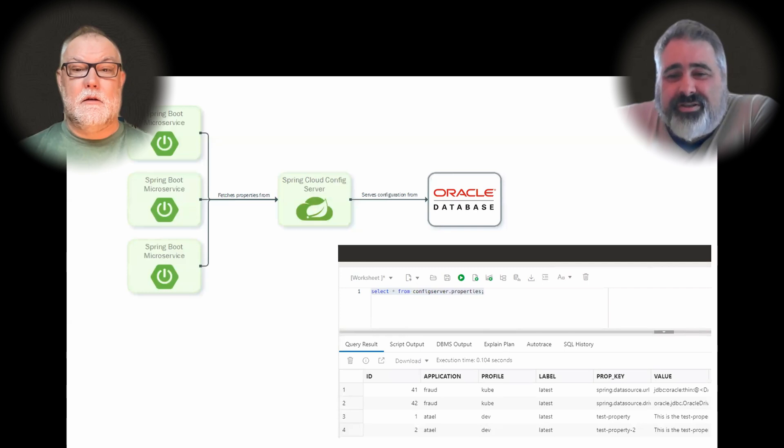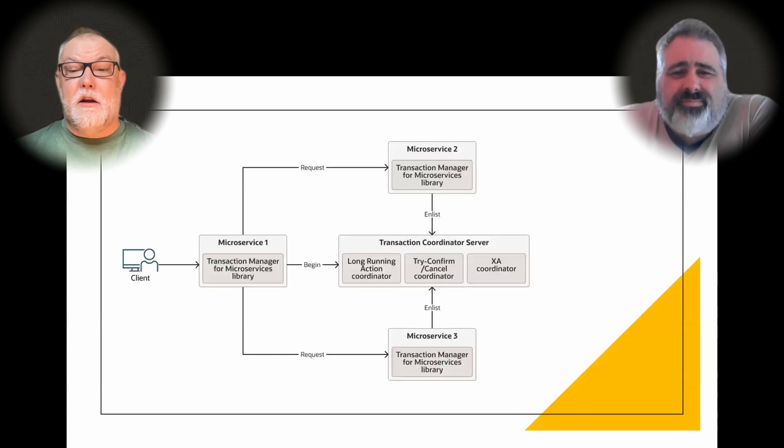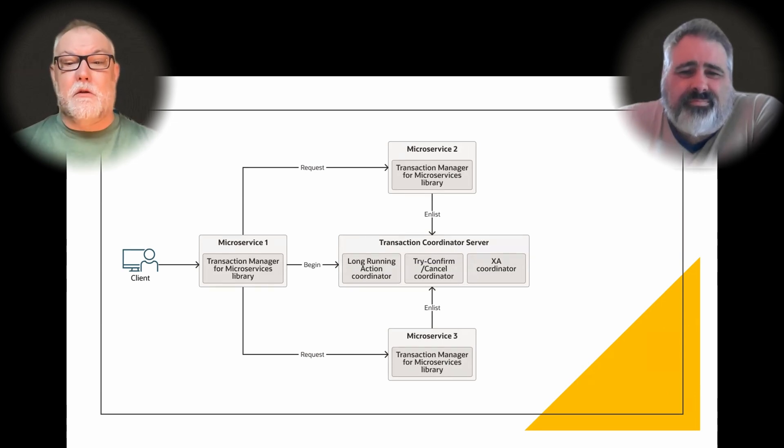The Spring Config Server, configured with the Oracle Database as the backend, externalizes configuration from your applications and container images and has it injected at runtime. And Netflix Conductor, so you can orchestrate and choreograph your services into processes with flow control constructs like forks and joins, decisions and variables. You also get Oracle Transaction Manager for Microservices, which allows you to easily manage data consistency and integrity across microservices. It supports XA, long-running action, and try-confirm-cancel — all three of the common methods in use today.